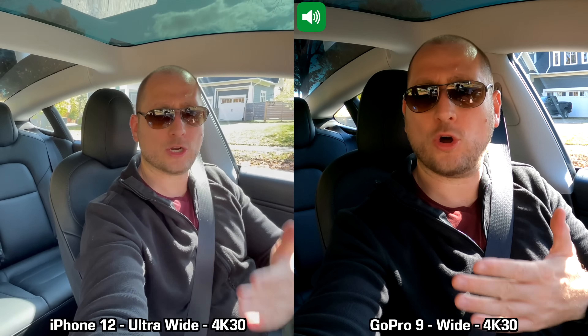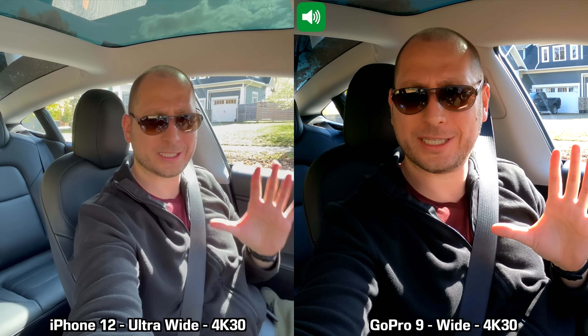For our next audio test between the GoPro Hero 9 Black and the iPhone 12, I am recording inside the car with all the windows closed. I'm using the back ultra wide lens on the iPhone 12 and recording in 4K at 30 frames per second. This is how the internal microphones record sound from these two devices.